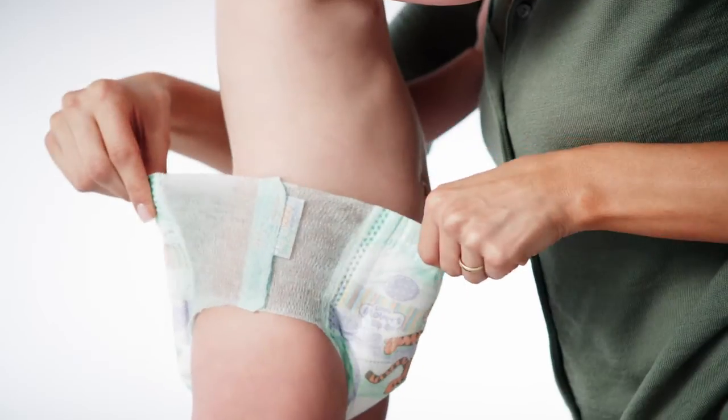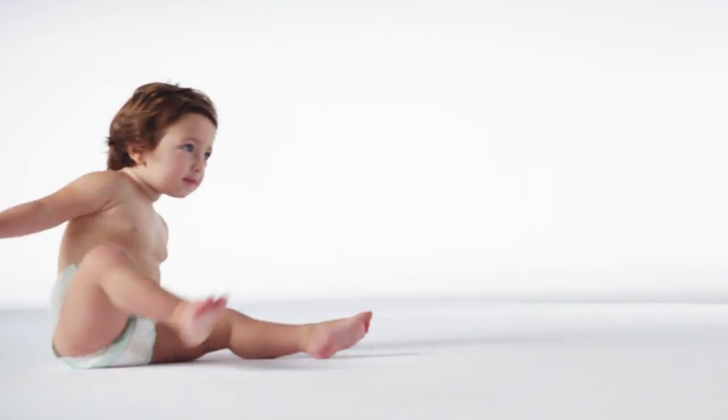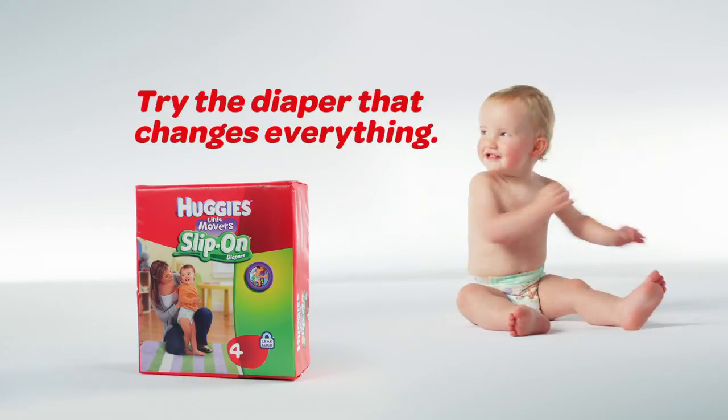With stretchy sides for a fuss-free fit and tabs for easy removal, the Booty Scooching Boogie can scooch on. If you've got a squirmy baby, try the diaper that changes everything.